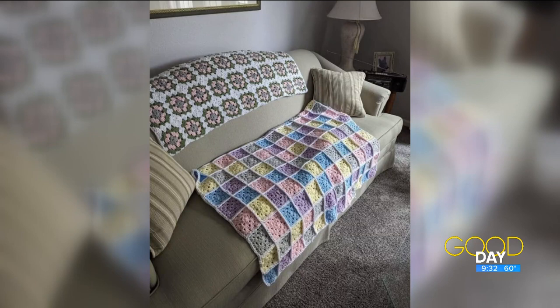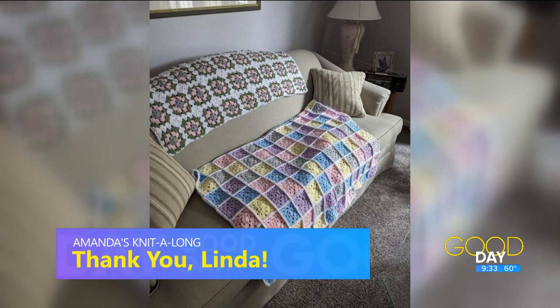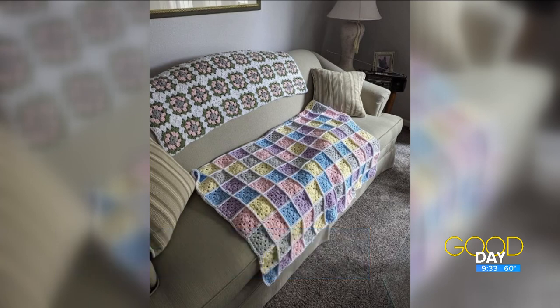Welcome back to Good Day Wednesday — it's knit along day. Before we get to our next guest, we need to say thanks to Linda Temple Alexander. She sent us a photo and wrote to tell us that after seeing the knit along segment, she decided to finish two granny square afghans over the summer. She took a crochet class at Chickadee Knit Studio in Perrysburg and watched a lot of YouTube videos, which allowed her to finally complete something her great grandmother tried to teach her more than 60 years ago. Those blankets are beautiful!